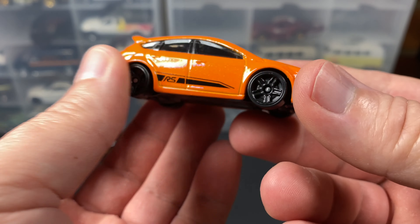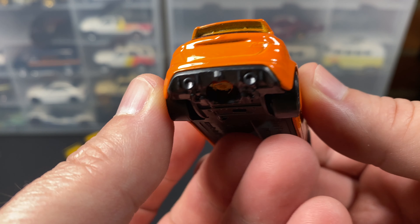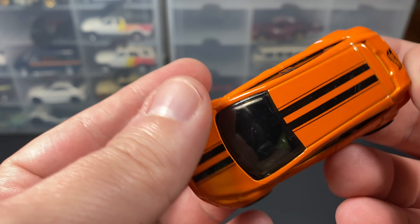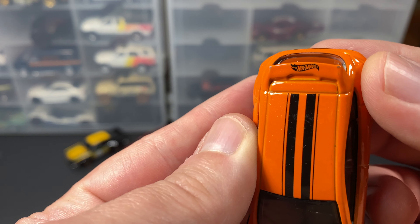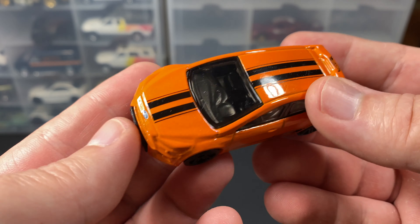This one's fancy, with the scoops — the performance model, a true hot hatch. These RS models were very fast. The orange — I like orange. Either you do or you don't. I like that they put a Hot Wheels logo there on the rear spoiler, and the stripes.